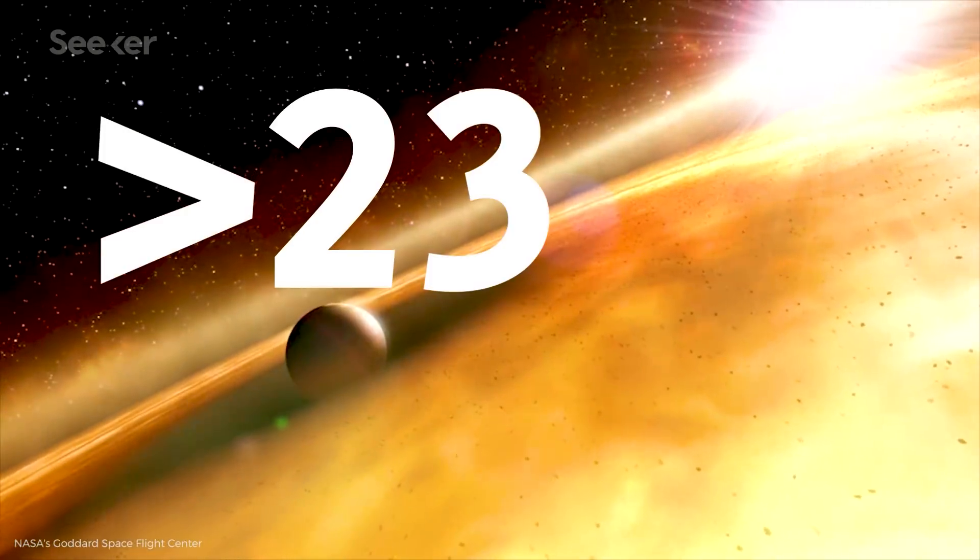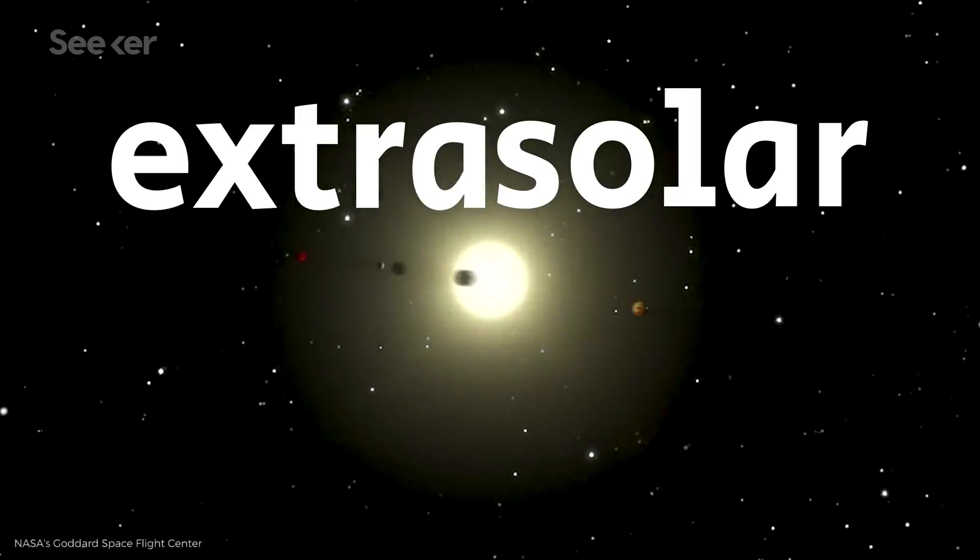Kepler identified over 2,300 confirmed extrasolar planets, 30 of which are less than twice Earth's size and in the habitable zone, making them candidates to support extraterrestrial life.